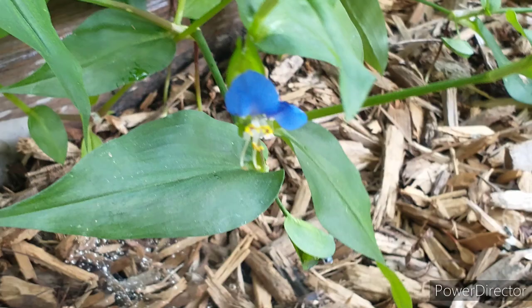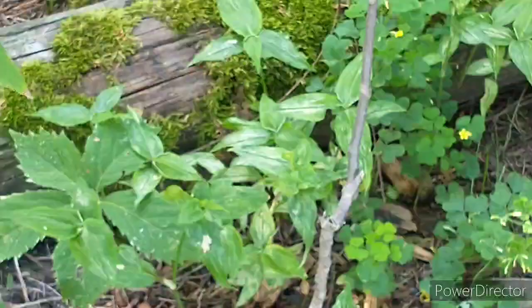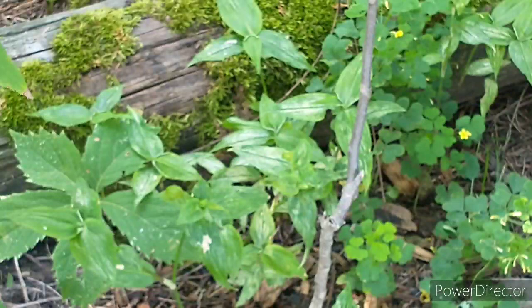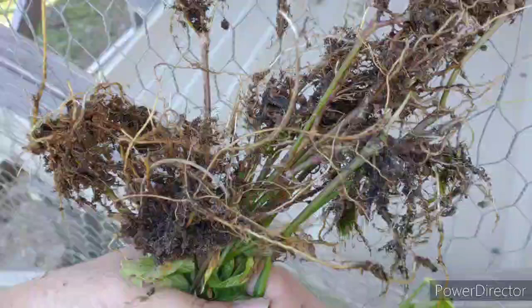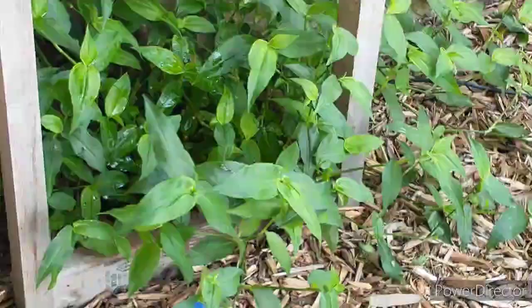Introduced to the Americas, it is now considered to be an invasive weed. It loves moist soil, so up here in Northwest Ohio with the Black Swamp, it is very cozy. It is quite easy to pull up out of areas due to its shallow root system, but it does seed very quickly and it spreads, so it can snuff out a lot of native plants.